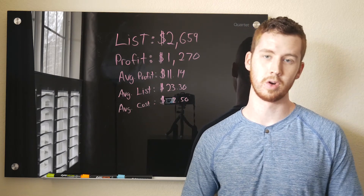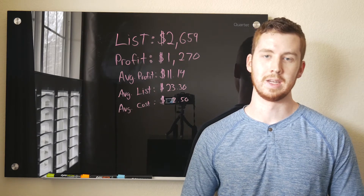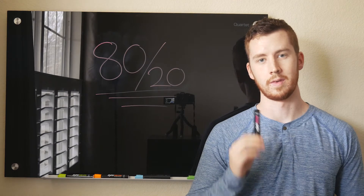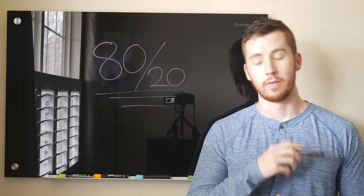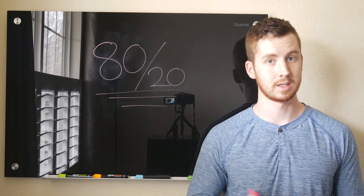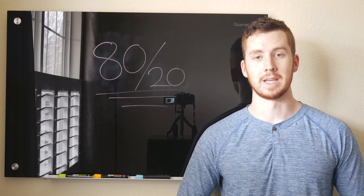I'm happy with $1,270 in estimated profit — that's where I want it to be, to give some wiggle room. Some books won't sell, some books will go down in price, so I want margin there to still hit our goal for the 100 Book Challenge in the first 90 days. Now onto the good stuff — how I got more books in half the time. The first two weeks, I spent a lot more time than I expected scanning books. Scanning 8,000 books takes a while.